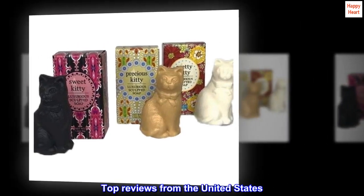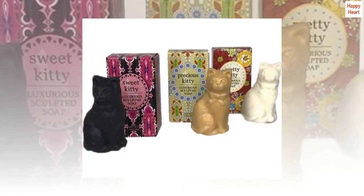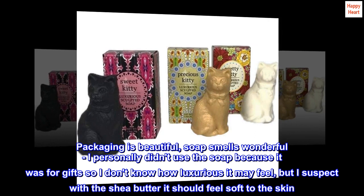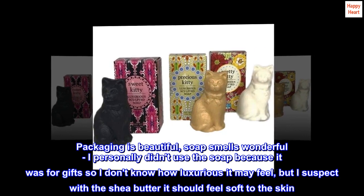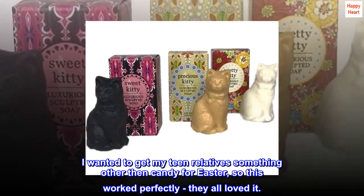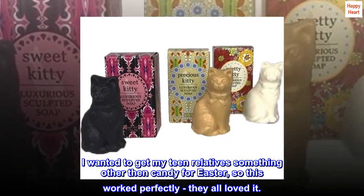Top reviews from the United States. Classy sculptured soap. Packaging is beautiful, soap smells wonderful. I personally didn't use the soap because it was for gifts, so I don't know how luxurious it may feel, but I suspect with the shea butter it should feel soft to the skin. I wanted to get my teen relative something other than candy for Easter, so this worked perfectly — they all loved it.